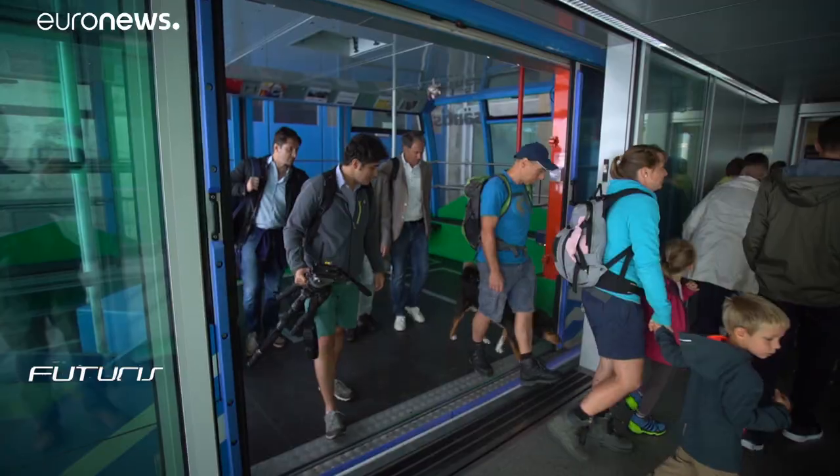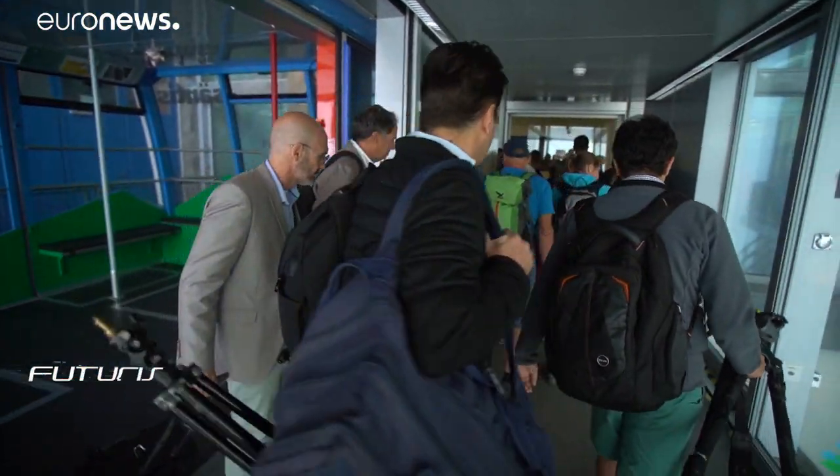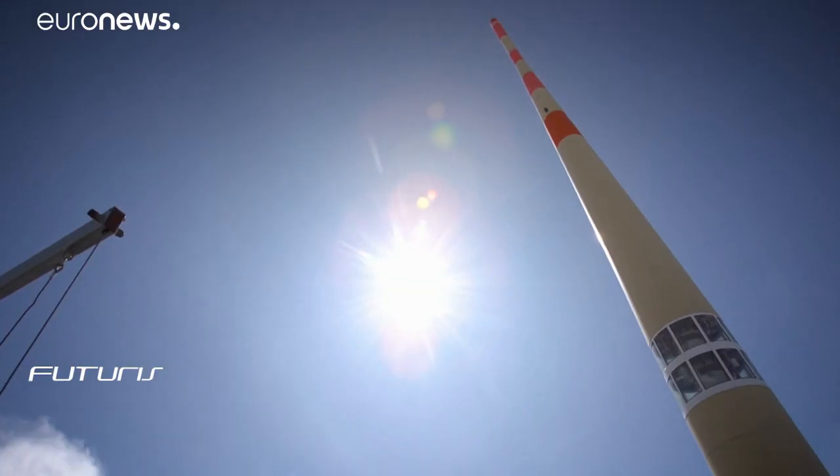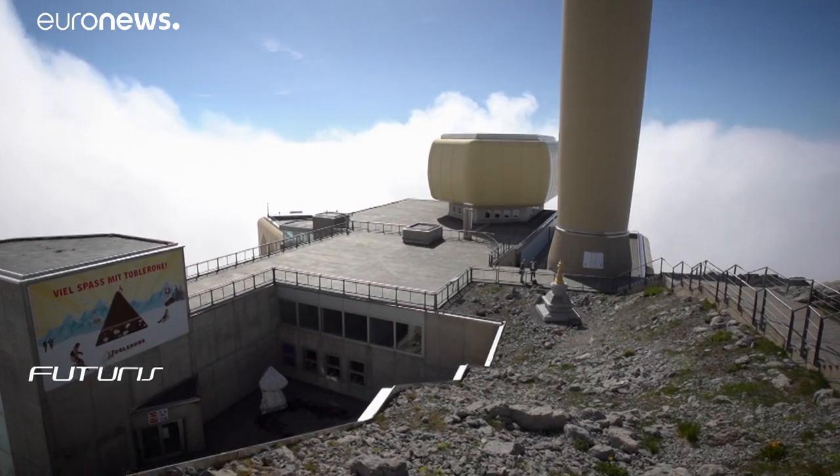Every year between 6,000 and 24,000 people are killed worldwide. Lightning also causes blackouts, damage to the electricity network and appliances, and forest fires that cost billions of euros.